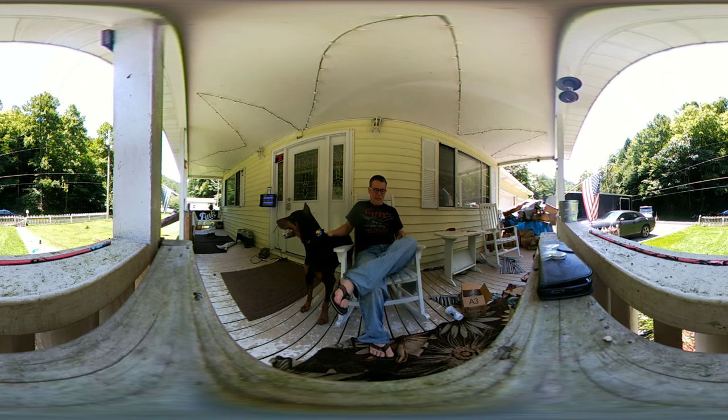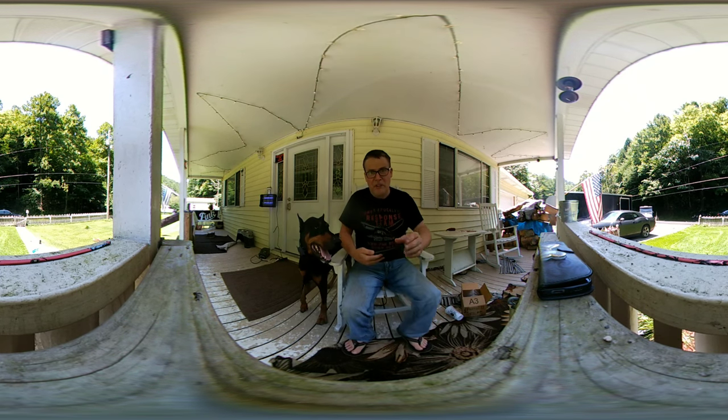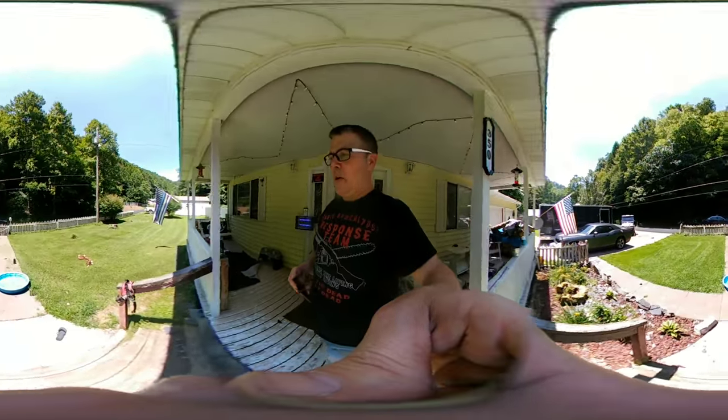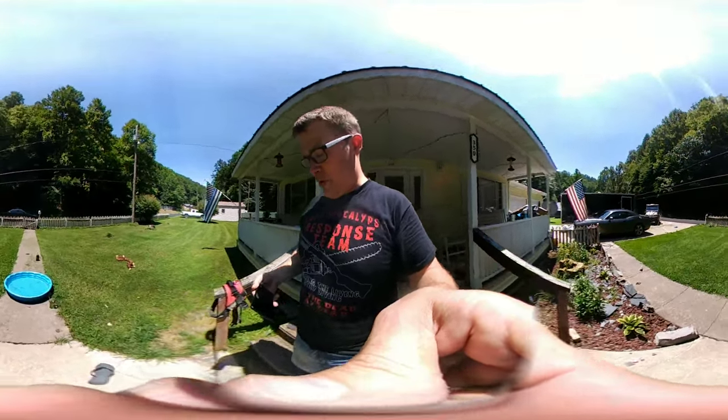It's a hot day. He hasn't done much exercise, but he is pretty hot. He just wants to go in the shade from the heat. Let's walk around, buddy. Let's go see what mommy's doing — I think mommy's going to come on the grass.